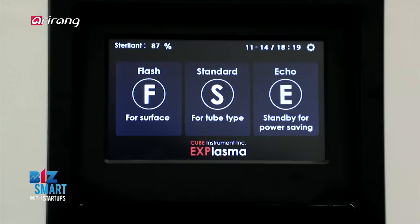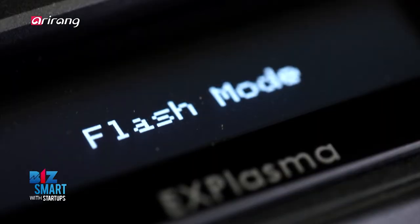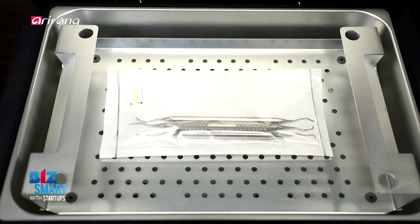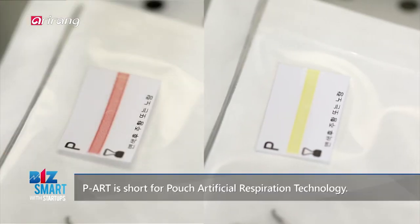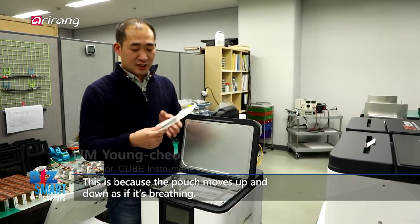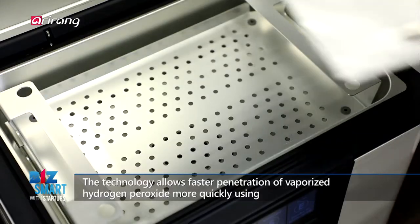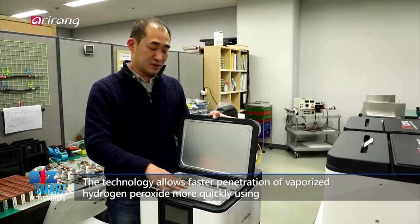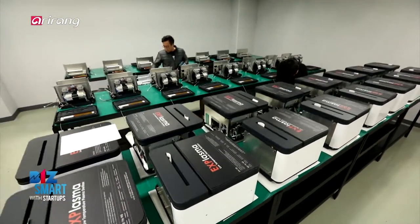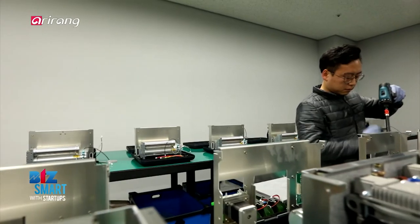A pouch is used to seal the medical instruments after sterilization is finished. The pouch effectively sterilizes the medical tools within the chamber by moving up and down in a breathing motion. A key material for small plasma sterilizers is the sterilization acceleration engine.